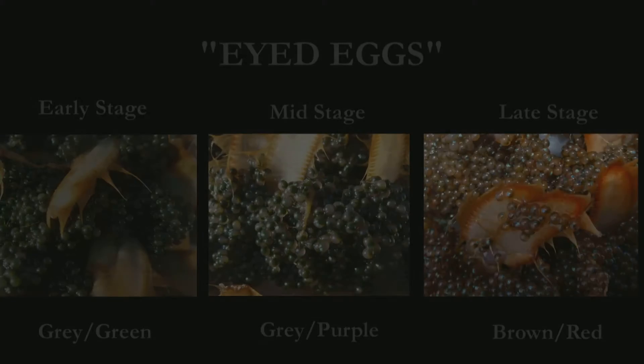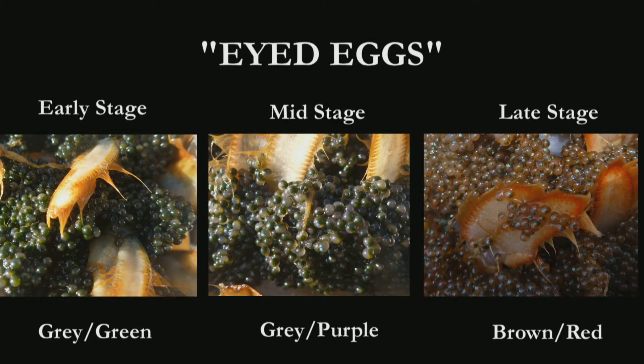The next stage you'll be asked to ID in the field is eyed eggs. Some states, including New Hampshire, split eyed eggs into three different developmental stages. This helps to determine the time until they hatch, but it'll also add some complexity to field ID. You won't be asked to do this in the field, but I think it'll be very useful for you to see the three stages so you have a better idea of the maturity of the eggs that you're going to be asked to ID.